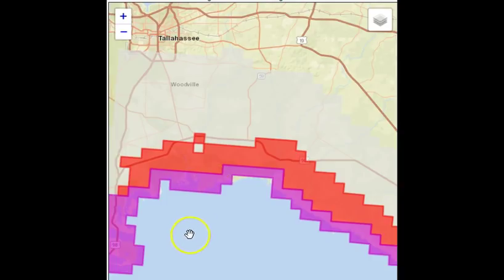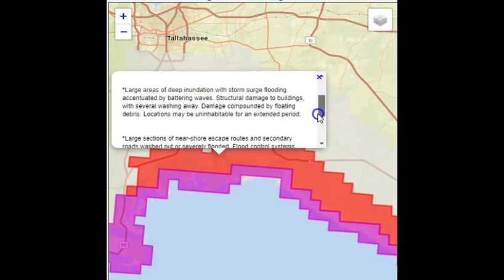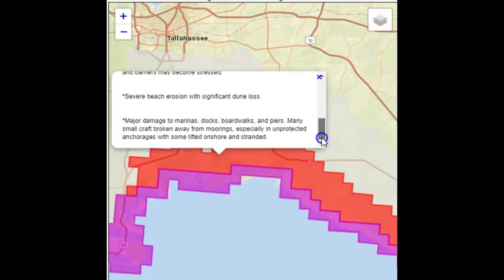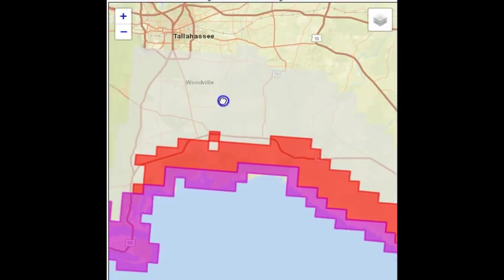The red surge areas represent greater than six feet — seven to eight feet above ground. Large areas of deep inundation, made more intense by battering waves. Structural damage to buildings with several washing away, damage compounded by floating debris, locations uninhabitable for an extended period. Large sections of near-shore escape routes and secondary roads washed out or severely flooded, flood control systems and barriers may be stressed, extreme beach erosion, and major damage to all marinas and boats anchored — many will break loose and float away.